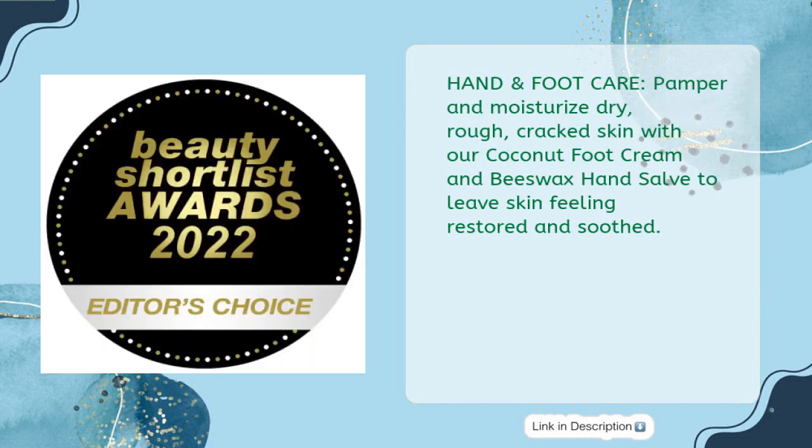Hand and Foot Care: Pamper and moisturize dry, rough, cracked skin with our Coconut Foot Cream and Beeswax Hand Salve to leave skin feeling restored and soothed.